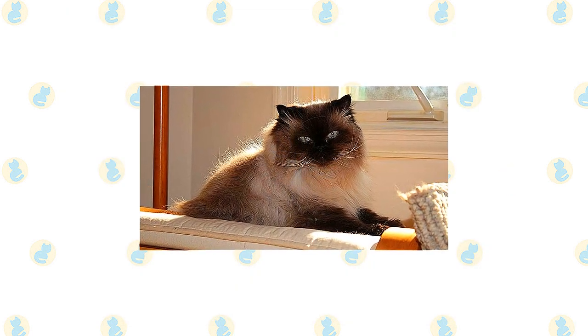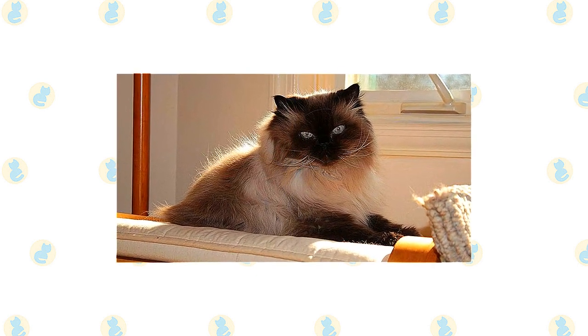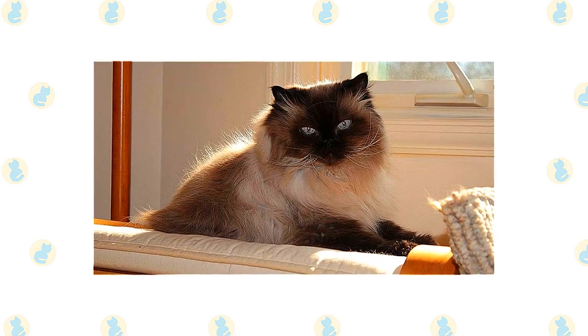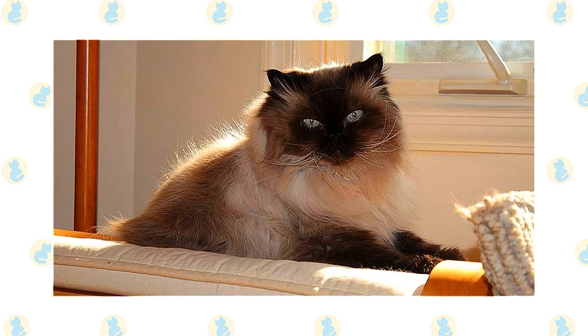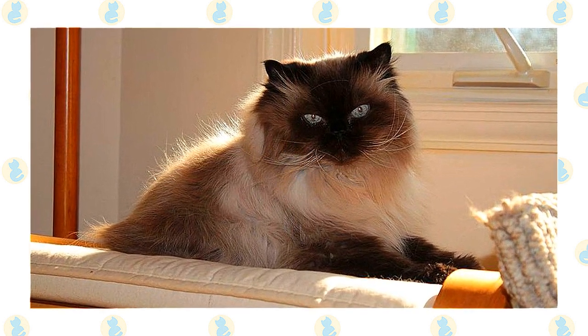This is one cat who is unlikely to climb up your curtains, jump on your kitchen counters, or perch on top of your refrigerator. She is perfectly happy to rule her domain from the floor or more accessible pieces of furniture. When you are at work or busy around the house, the Himalayan is content to adorn a chair, sofa, or bed until you are free to admire her and give her the attention she willingly receives but never demands.